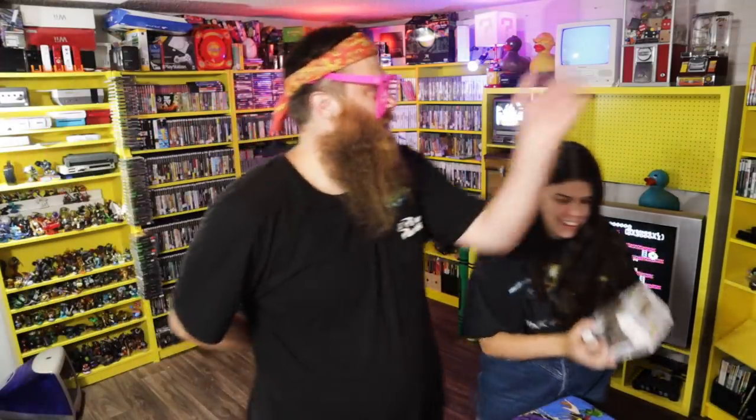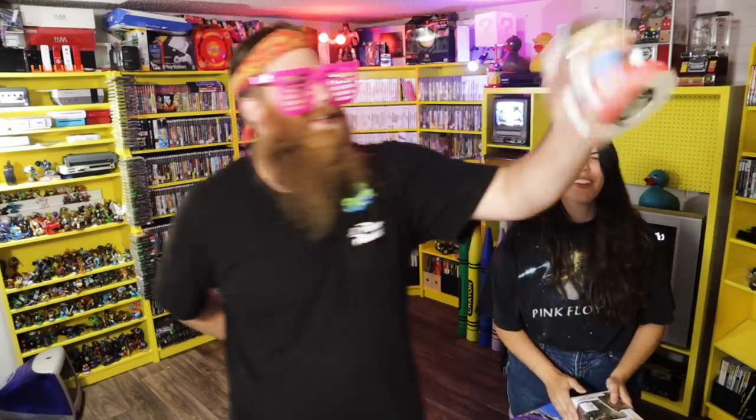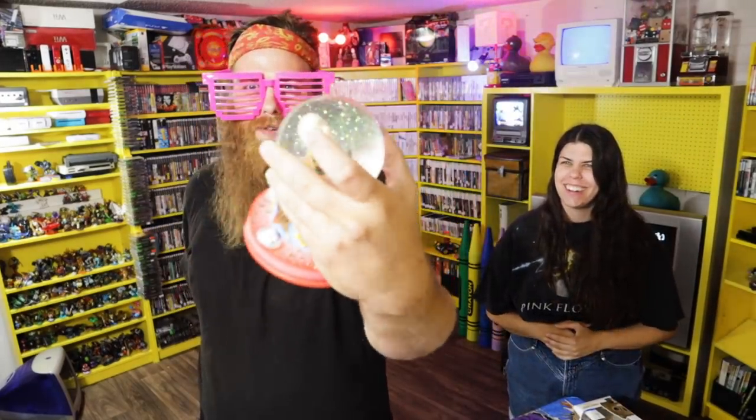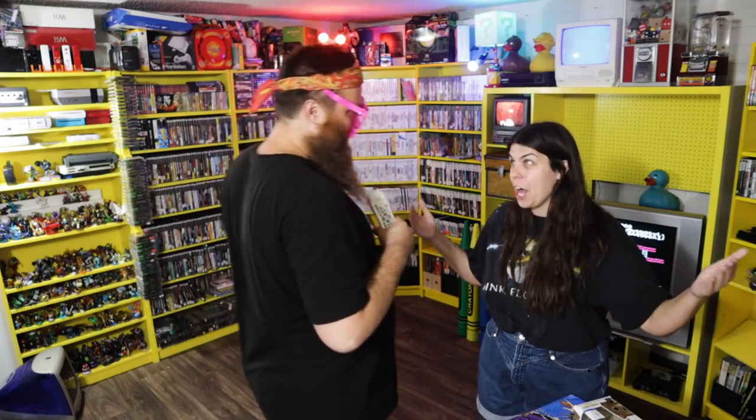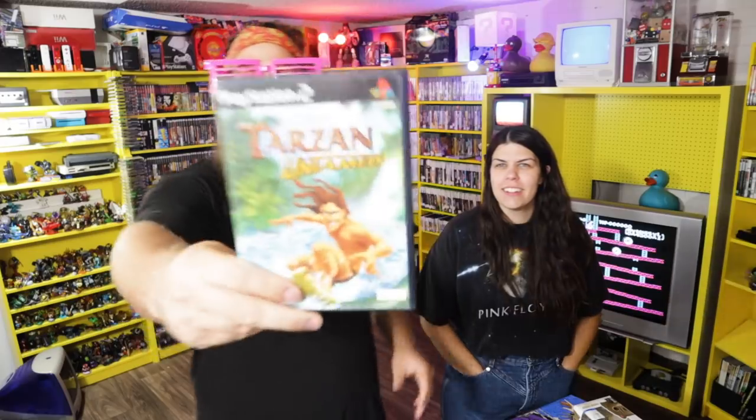My favorite thing you got is this snow globe — that's a good one, and we'll sell that pretty quick too I think. Comment below what's your favorite thing we brought home today. Star Trek cups, video games — let me know what your favorite video game was. We're probably gonna throw Tarzan in tonight and chill.